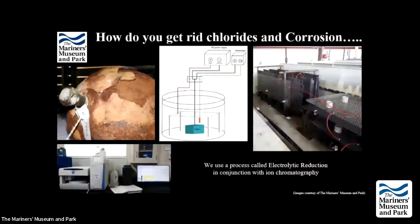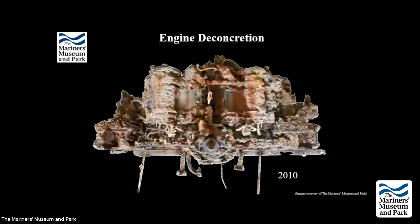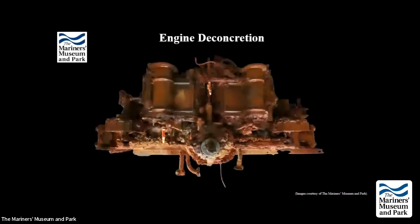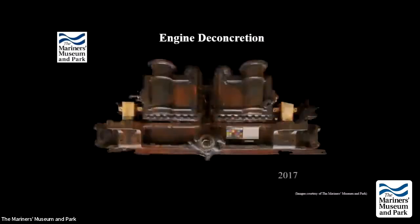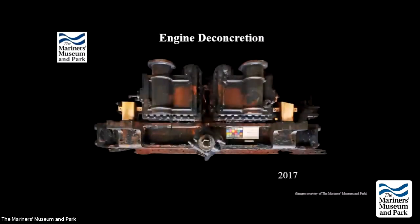The bulkhead structure from beneath the engine is being treated in a separate tank. What the engine looked like in 2010, and then here it is in 2017 — which is roughly still where things stand. A recurring challenge is having nowhere to put additional disassembled pieces in the lab until other work is completed. It is very much a living Jenga game.